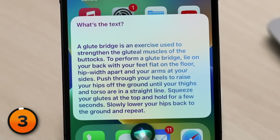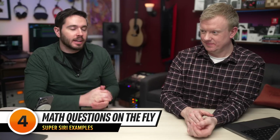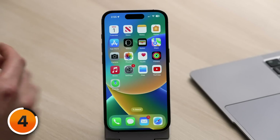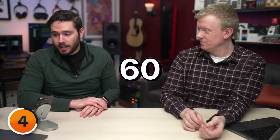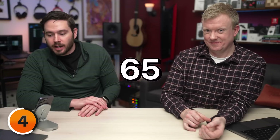A glute bridge is an exercise used to strengthen the gluteal muscles of the buttocks. You know what? I really hate traffic. When I get stuck in traffic going 10 miles below the speed limit, I think to myself: how much sooner would I have gotten somewhere if I had just driven the speed limit the whole time? Let's find out. If I have to travel 130 miles and I go 60 miles an hour, how much slower will I get there compared to if I was traveling 65 miles an hour?